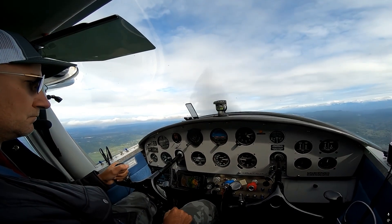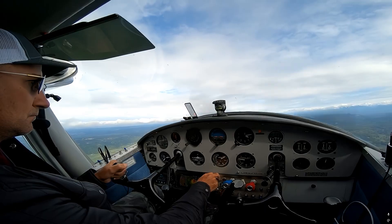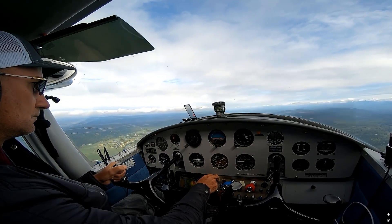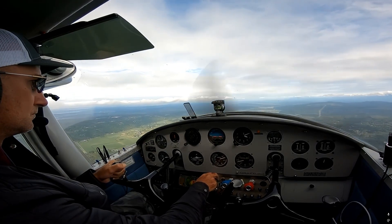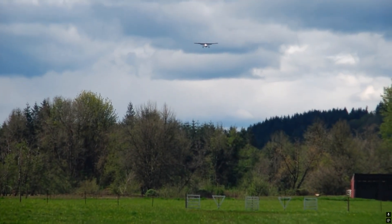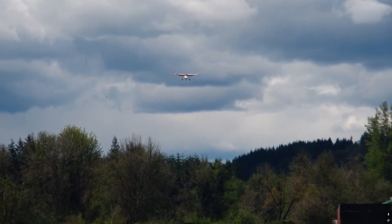Slow flight is the region of flight below the maximum lift-to-drag ratio, where induced drag becomes more significant than parasitic drag. Slow flight can be as slow as 2 to 5 knots above the stall speed. Slow flight is sometimes referred to as the region of reverse command, or on the back side of the power curve. This is because in slow flight, more power is required to maintain straight and level flight at lower airspeeds.